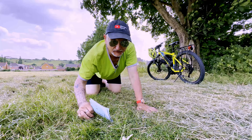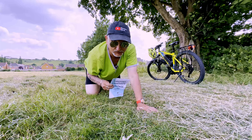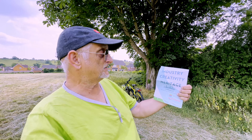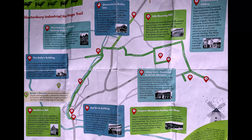Ladies and gentlemen, you join me in the field today because we are going to explore this. What is this, I hear you ask? Well, this is the Industry Creativity Heritage Trail. I picked this amazing map up at the exhibition I filmed last weekend. It appears to have been published by the Red Brick Building.